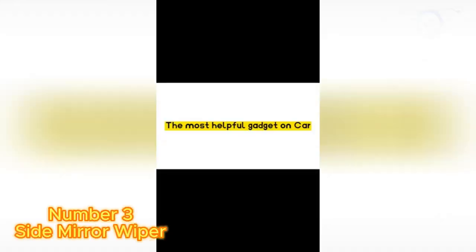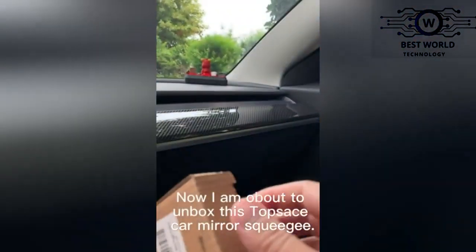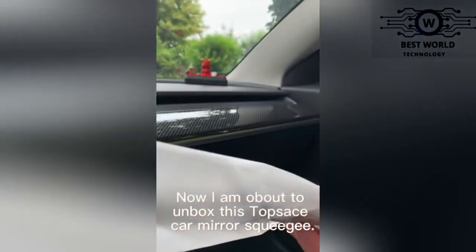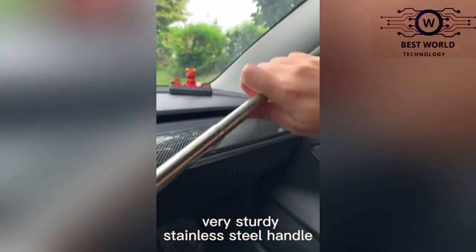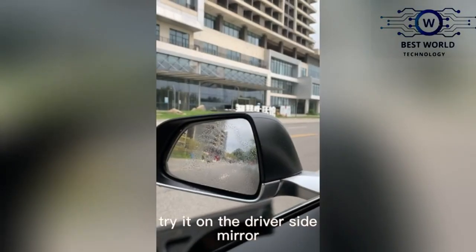Number 3: Side Mirror Wiper. The TopSace Retractable Side Mirror Wiper features a unique design that allows you to easily clean both sides of your side-view mirrors. It's the perfect tool for drivers to reach the mirror on the passenger seat side, and when you're done, simply retract it.